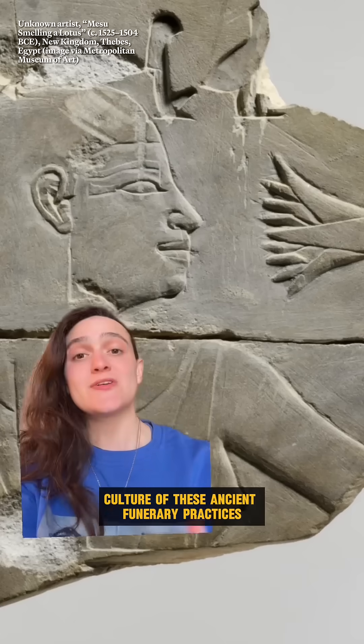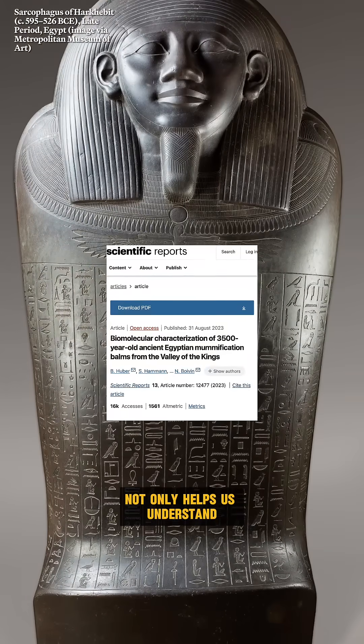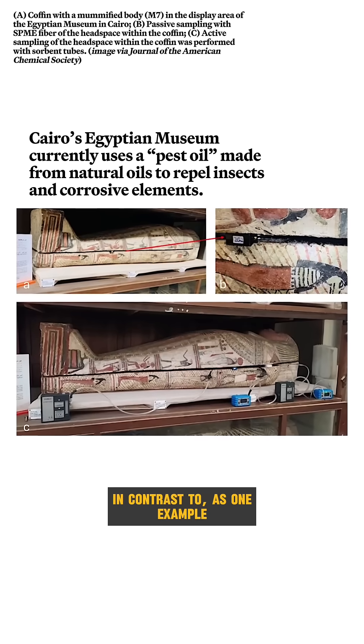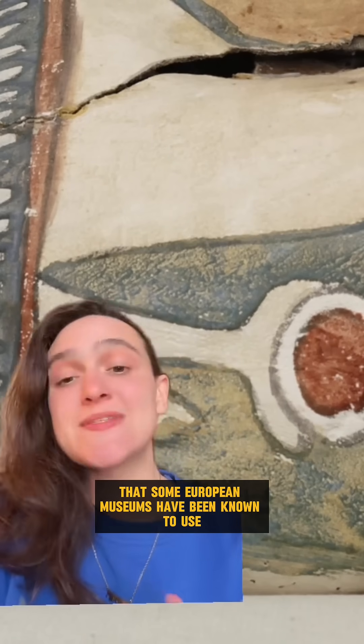Understanding the perfume culture of these ancient funerary practices not only helps us understand more about what the ancient world was like, but also how these mummies were preserved — in contrast to, as one example, the contaminating pesticides that some European museums have been known to use.